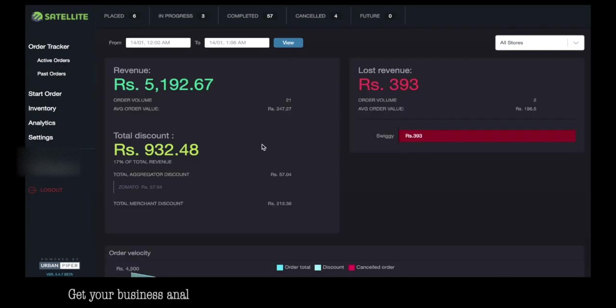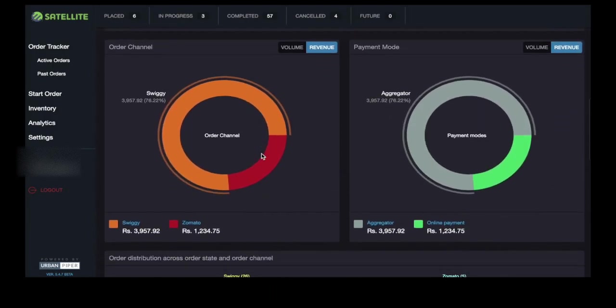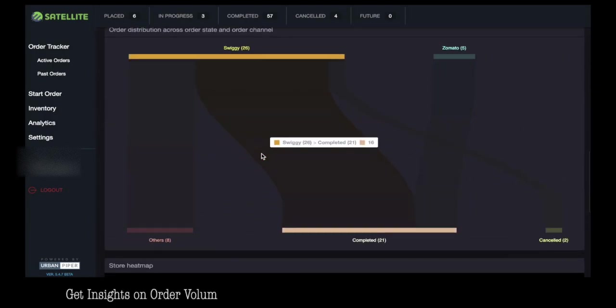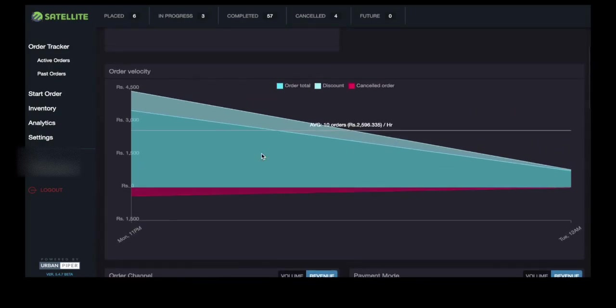Get your business analytics and track your performance across all stores and aggregators. Get insights on order volume, total revenue, lost revenue due to cancellations, and more.